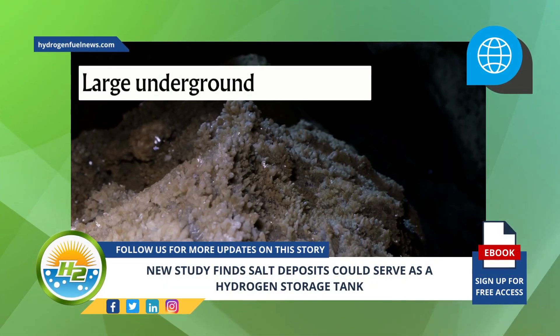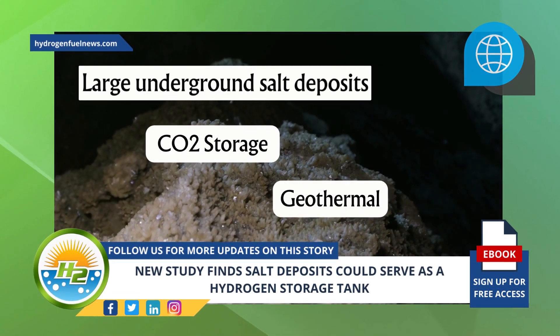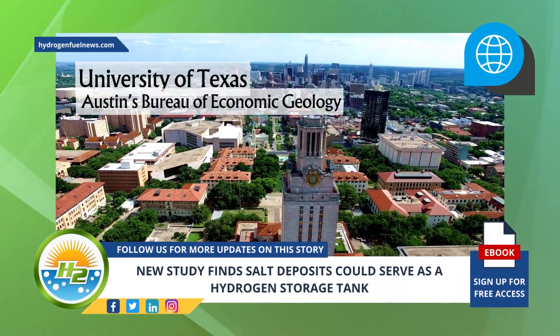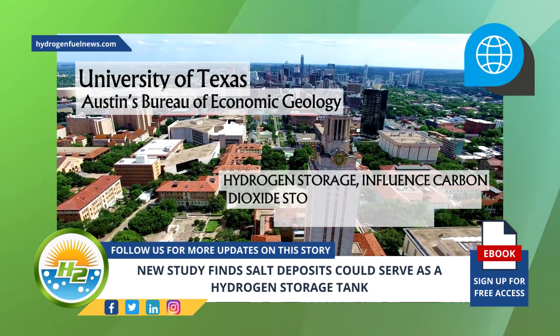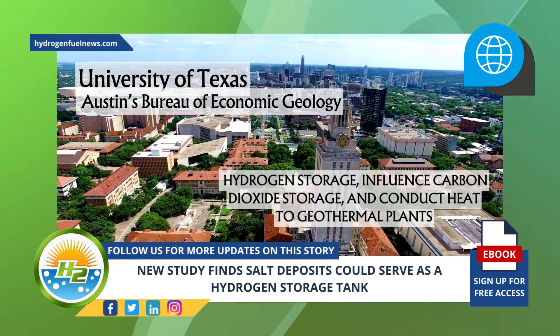Large underground salt deposits could also be beneficial for CO2 storage and geothermal. Researchers at the University of Texas at Austin's Bureau of Economic Geology have found that large underground salt deposits could be used for hydrogen storage, influence carbon dioxide storage, and conduct heat to geothermal plants.